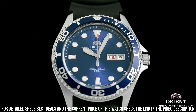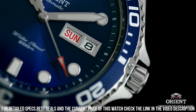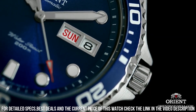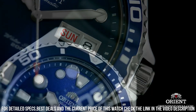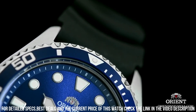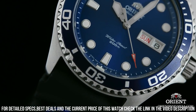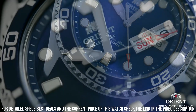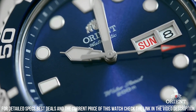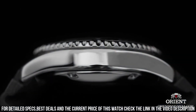Dial window material type: mineral. Display type analog. Clasp: push button fold over clasp with safety. Case material: stainless steel. Case diameter 41mm, case thickness 13mm. Band material: stainless steel. Band size: men's standard. Band width 20mm. Band color silver. Dial color blue.